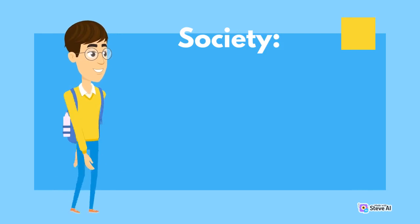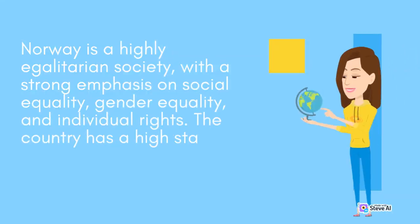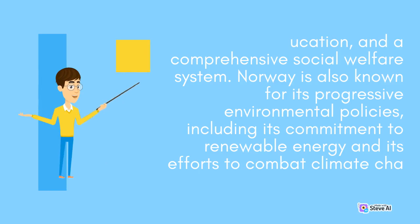Norway is a highly egalitarian society, with a strong emphasis on social equality, gender equality and individual rights. The country has a high standard of living, with universal healthcare, free education, and a comprehensive social welfare system. Norway is also known for its progressive environmental policies, including its commitment to renewable energy and its efforts to combat climate change.